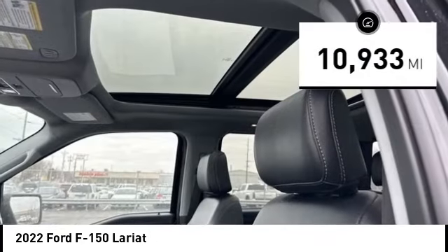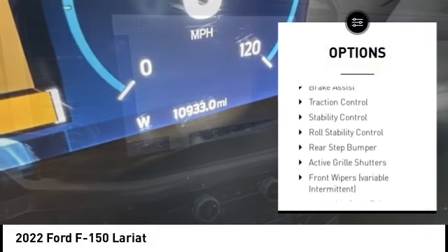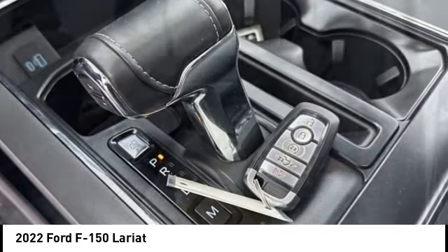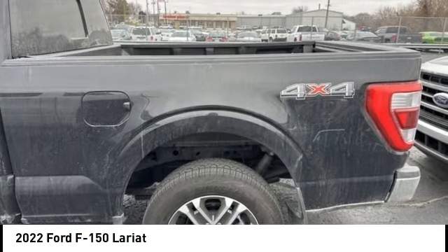Here are some of this vehicle's great options: tire pressure monitoring system, emergency braking preparation, electronic stability control, alloy wheels, active grille shutters, brake assist, traction control, stability control, roll stability control, and rear step bumper.